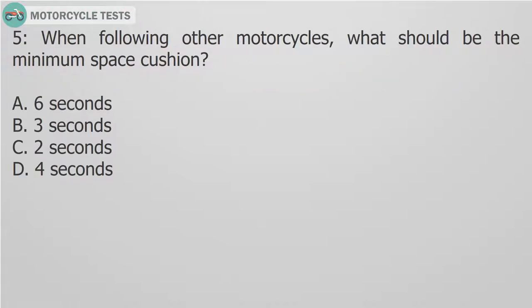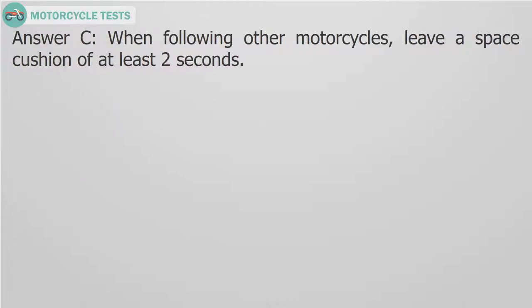Question 5: When following other motorcycles, what should be the minimum space cushion? A. 6 seconds. B. 3 seconds. C. 2 seconds. D. 4 seconds. Answer C. When following other motorcycles, leave a space cushion of at least 2 seconds.